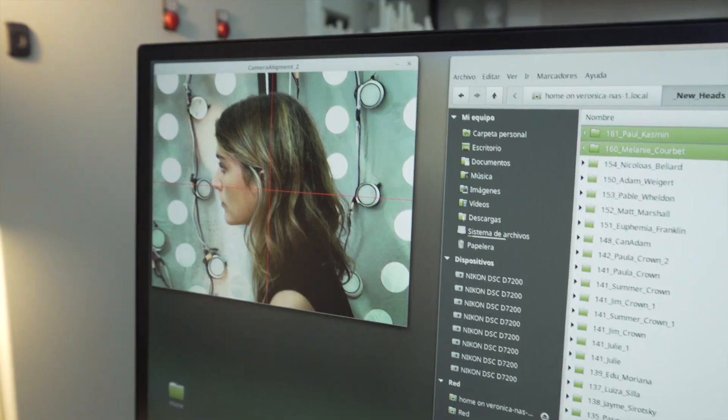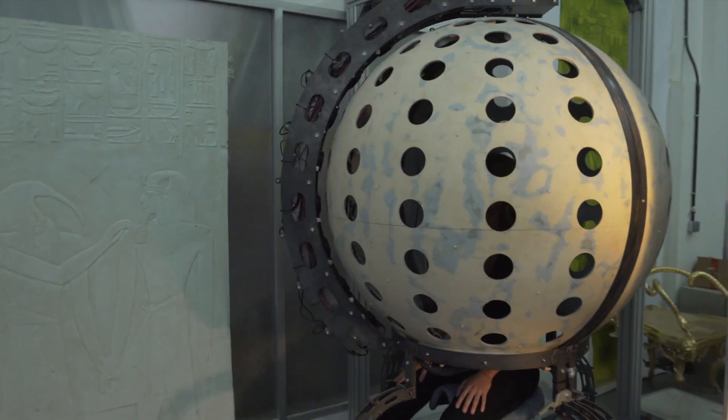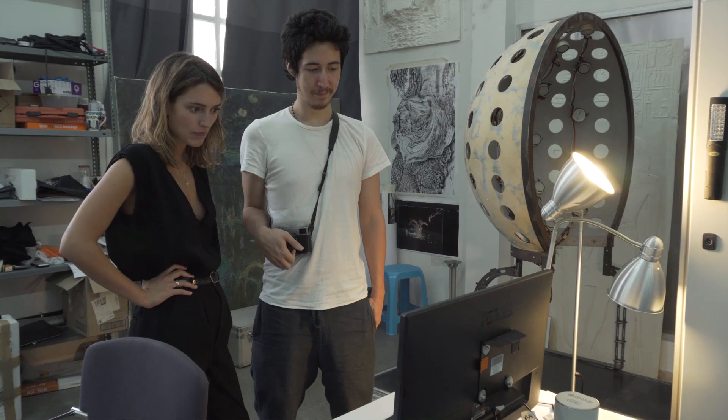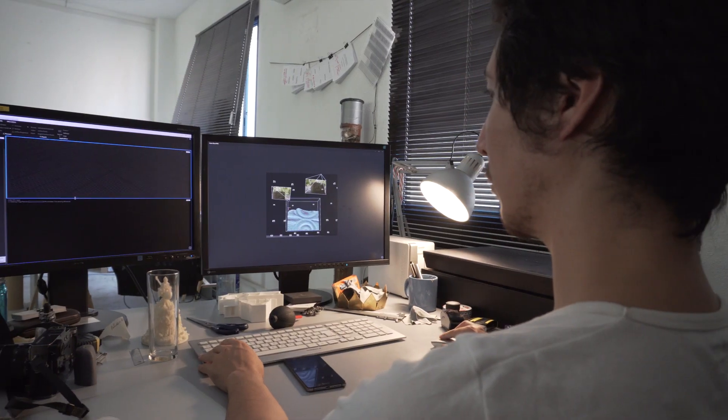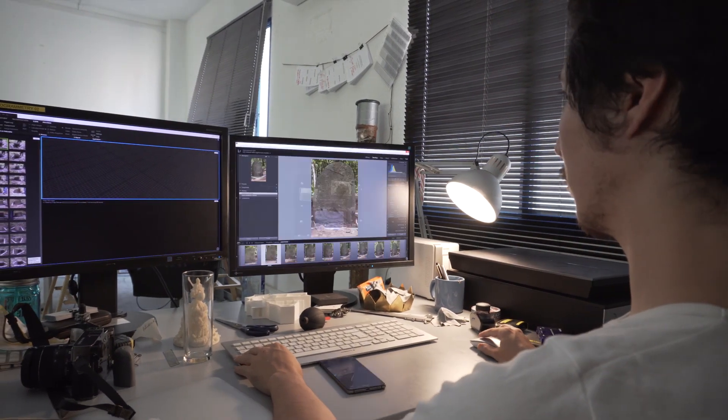The Factum Foundation is an organisation that exists to promote the use of digital and 3D recording technologies in the fields of cultural heritage preservation and conservation. Several years ago, two people from Factum Foundation went to visit RealityCapture studios in Bratislava. Since then, we have been using RealityCapture to record cultural heritage sites and objects around the world.